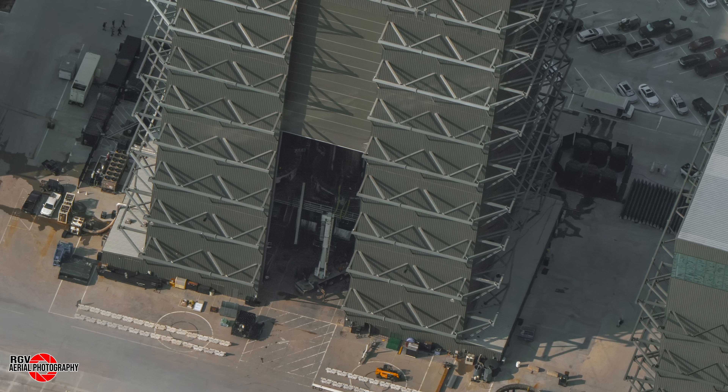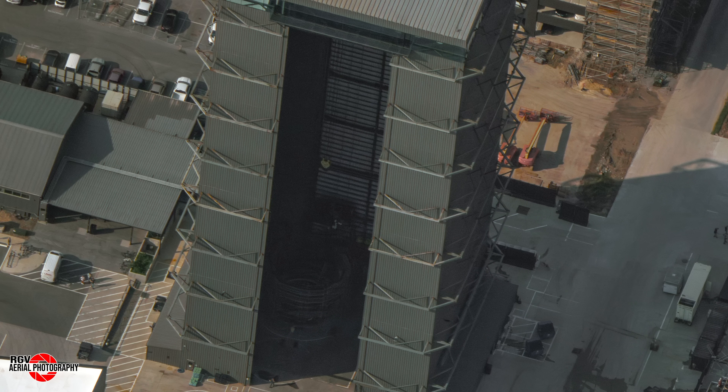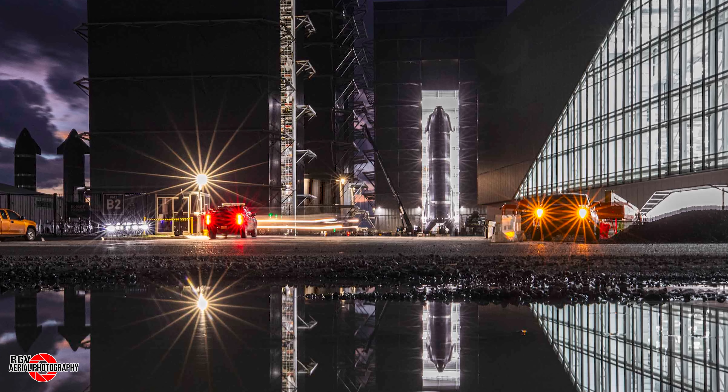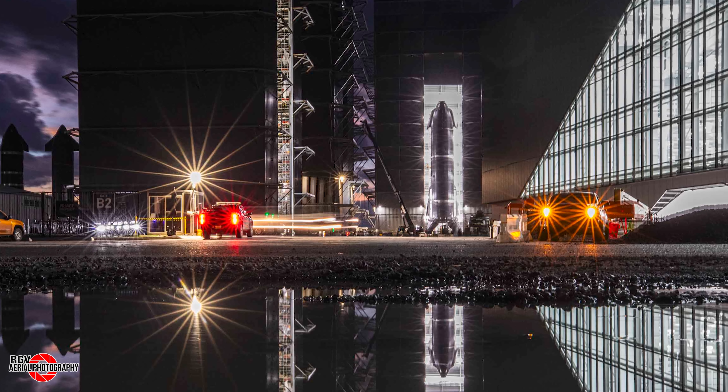Inside the bay, Booster 15 is still in two parts, and as always, Boosters 12, 13, and 14 are in the back three stands. These haven't been moved for over a month. The high bay remains empty since Ship 31 was moved to Massey's back on the 6th. At the Star Factory, the cutout for the main entrance facing the high bay is just about complete, as seen in this ground shot by Starbase Surfer.